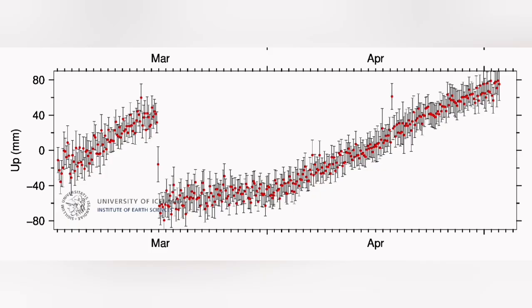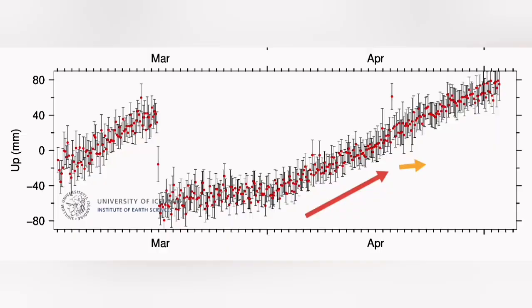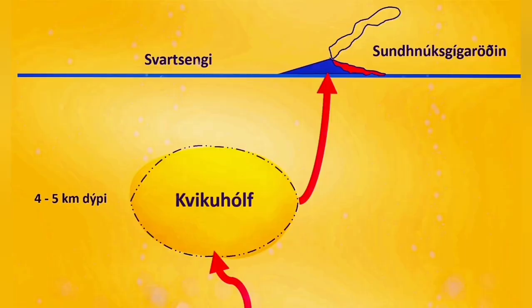In the GPS data we see a constant rise over time, which means something is blocking the passage of the magma and the land is rising — an uplift of the ground with little amount of lava coming out. Then we have a slight flattening, meaning the blockage is removed. The land rise slows down, magma flows freely, and that's when we have a sudden surge in the eruption.